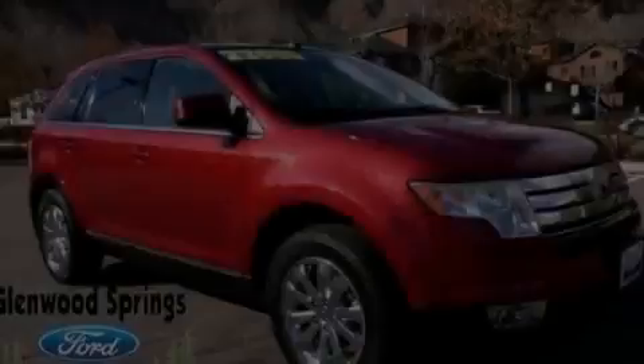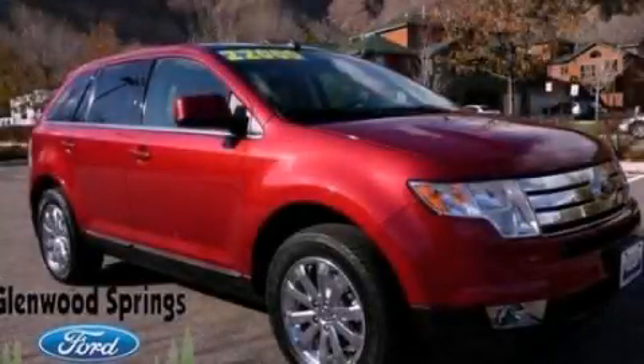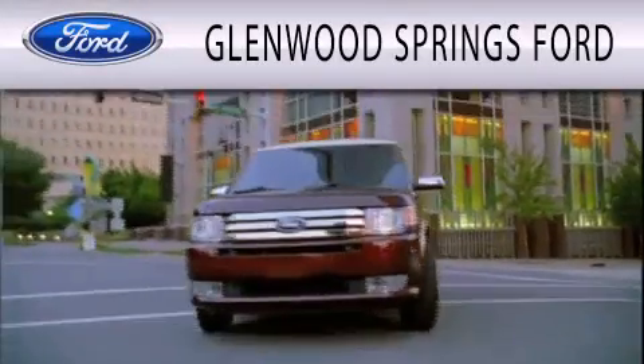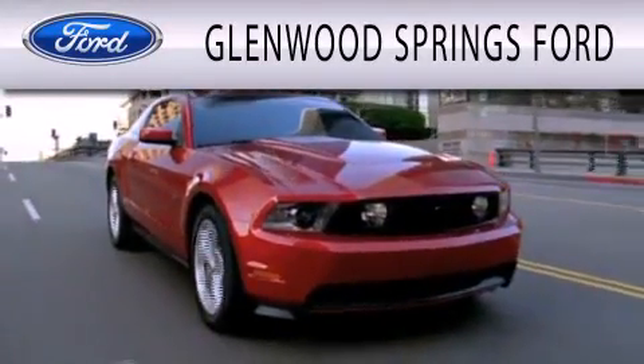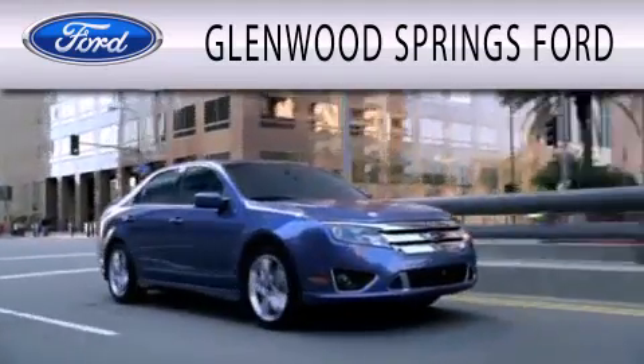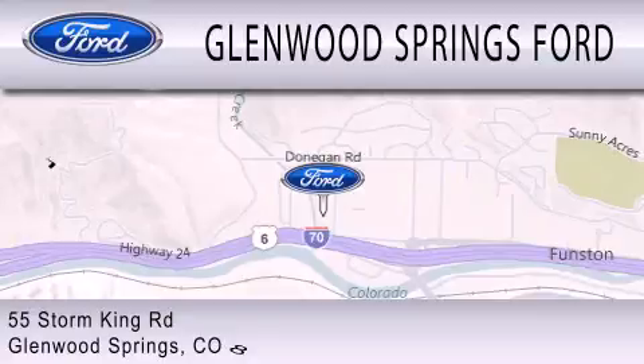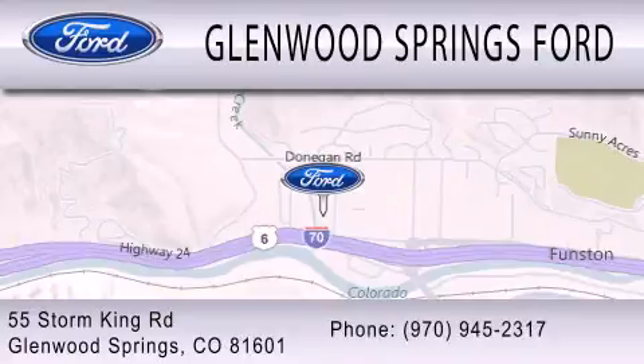Please call us today for more information on this great vehicle. Glenwood Springs Ford is dedicated to doing everything possible to ensure that the experience you have selecting your next vehicle is as pleasant as possible. We're located at 55 Storm King Road in Glenwood Springs.